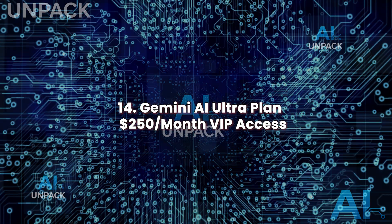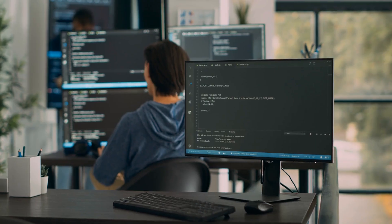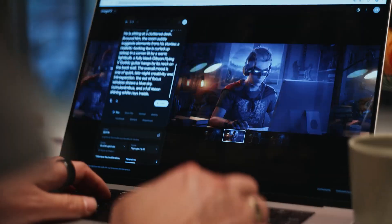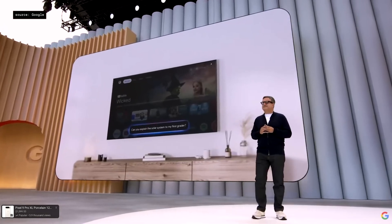Gemini AI Ultra Plan: $250 per month VIP access. Google's $250 per month Ultra Tier unlocks full access to its top AI models and tools. Subscribers get Deep Think, Veo 3, Flow, and 30 terabytes of cloud storage. Designed for professionals, this tier removes usage limits and includes early feature previews. It's aimed at creators, engineers, and researchers needing unthrottled access to powerful generative tools. Ultra represents the future of premium AI subscriptions — high value for high-impact work.